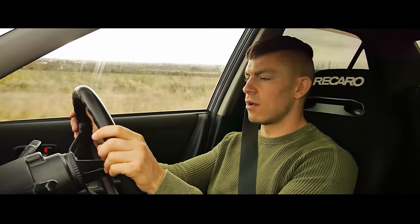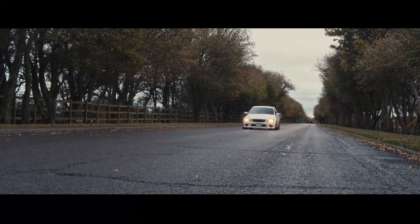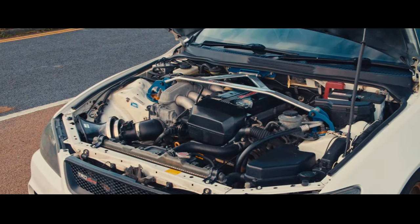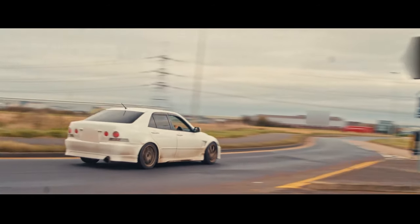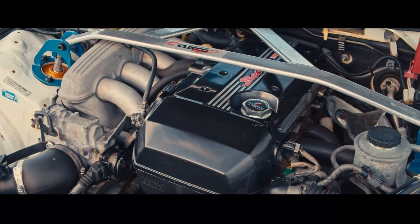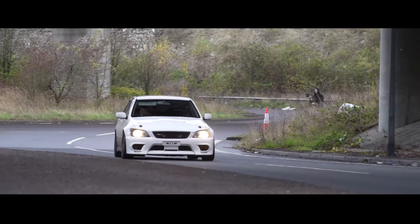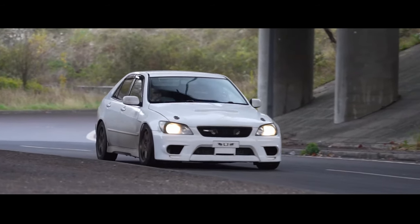Straight line speed — it's not going to blow you away. But the thing is with cars like this, it's about how the engine revs and feels. If it isn't particularly breathtaking on speed, you're going to need something that's got a revvy, fun, hyperactive feel to it, because it's got to make up for the lack of outright pace.